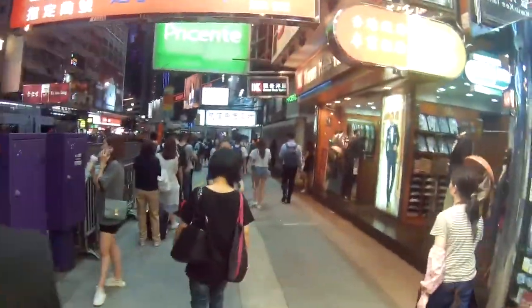Here I am at location number four — Causeway Bay. You're probably wondering why this area is so busy. It's one of the main shopping areas in Hong Kong. This area is great because you've got all these neon lights around here. There's even a giant billboard. This is really great for street photography, though it is very loud.